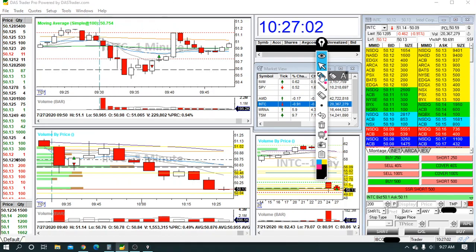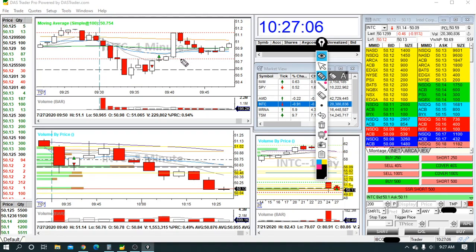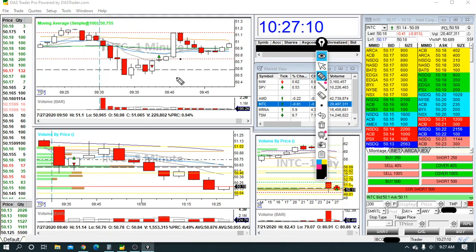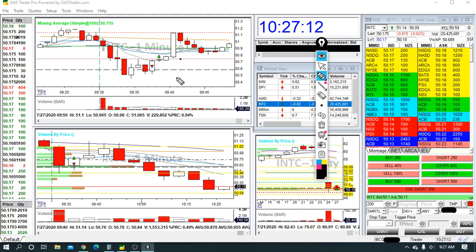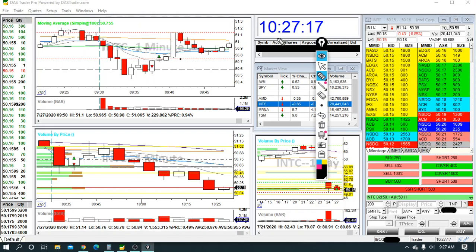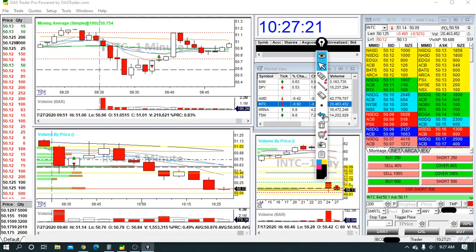Where I went wrong is that my stop loss was at 50.76, just above this line, and I let it get to 50.81. You could say it's only five cents, but at size, five cents is a big deal. So this ended up being a big loss for me, and I dug myself a decent hole at this point.